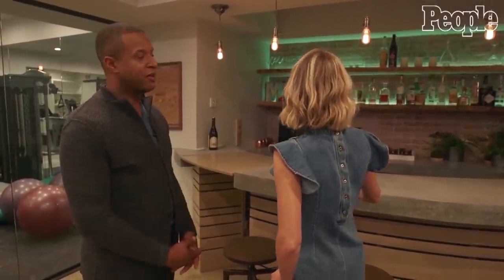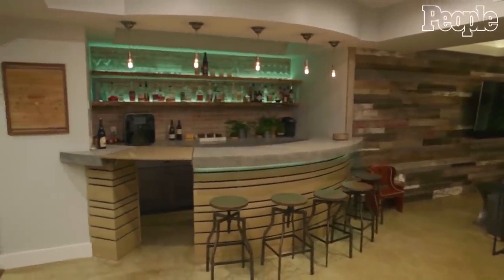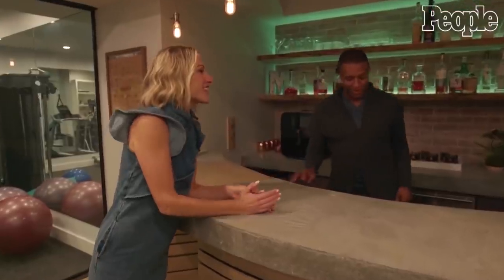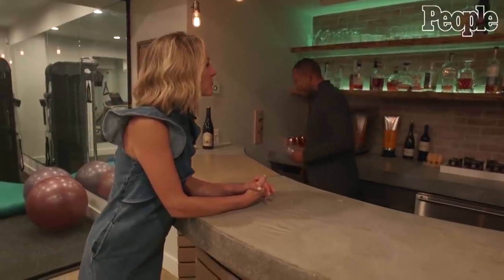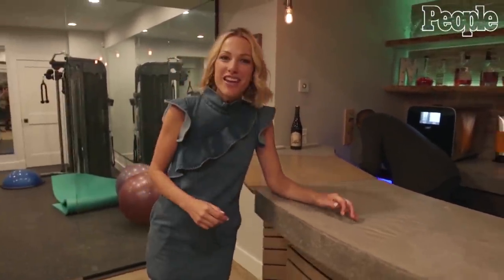This is perhaps my favorite part of the house. It's a bar — it's for entertaining. We do a lot of entertaining. Why don't you make me up a nice cocktail, sir? While I'm doing that, you want to show them the rest? Oh, see, this is his way of getting out of the tour.